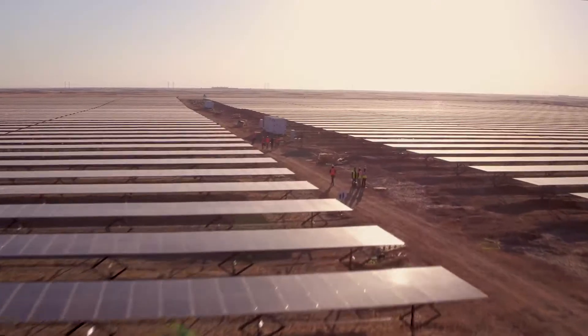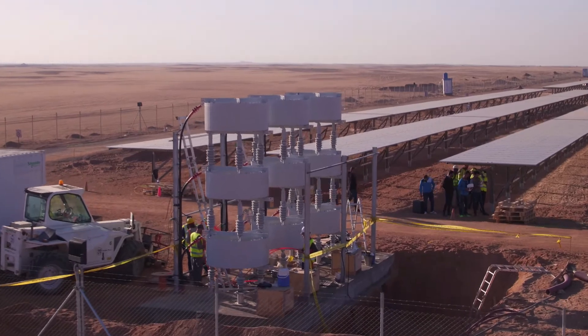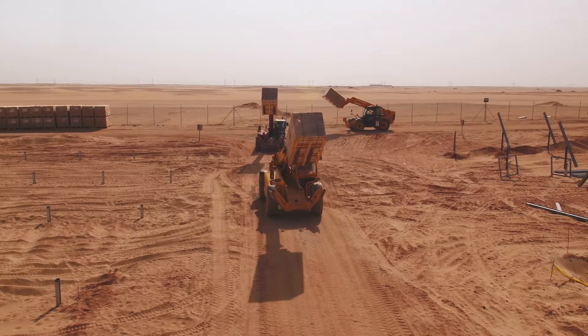One of the world's largest solar power plants is currently being built in Benban, Egypt, 650 km south of Cairo. Upon completion, 1.8 GW of power are expected to be generated here.